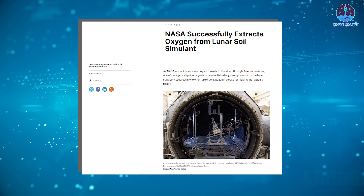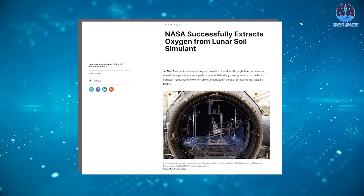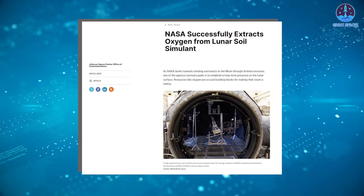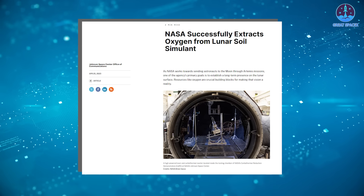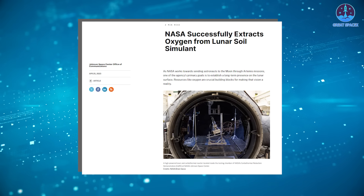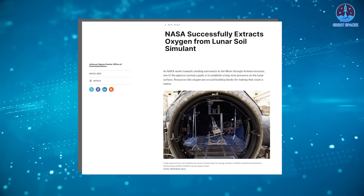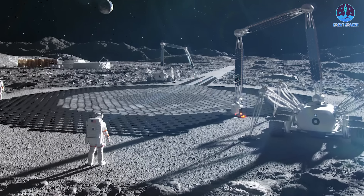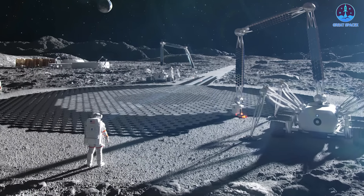NASA recently demonstrated the feasibility of this process at the Johnson Space Center in Houston, where scientists successfully extracted oxygen from simulated lunar soil. This test validated the potential to harness oxygen directly from the moon's resources, offering a vital lifeline for human survival and even fueling future space exploration missions.